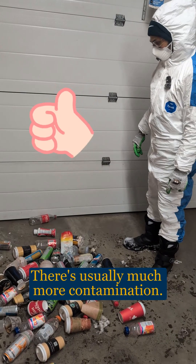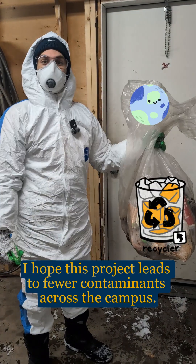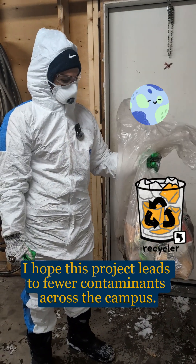This is actually pretty good — there's usually much more contamination. I hope this project leads to fewer contaminants across the campus.